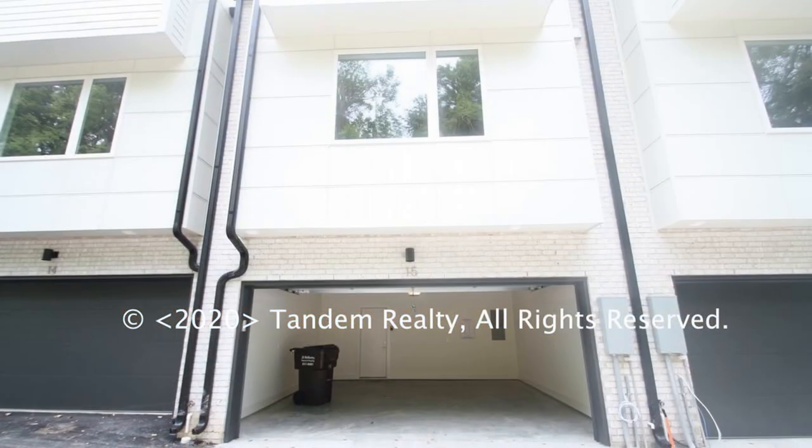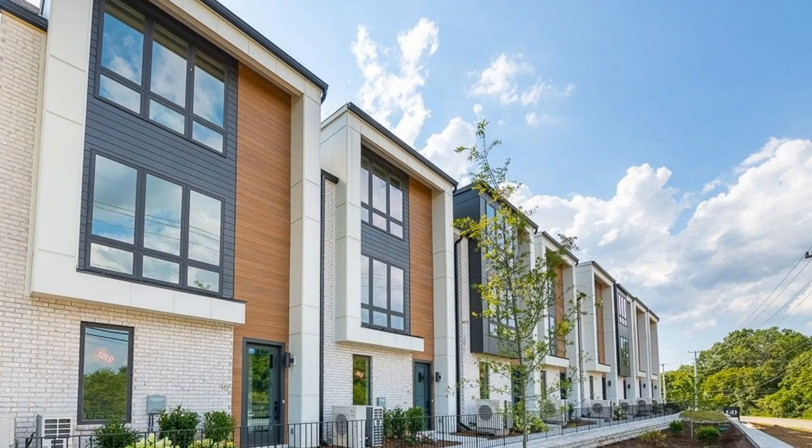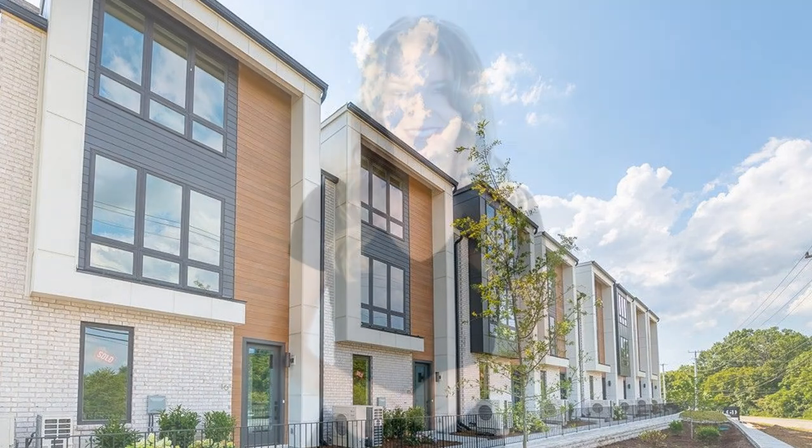This could be the property for you. You can book a showing time online or call us now. We answer calls days, evenings, and weekends, and enjoy management that truly cares.